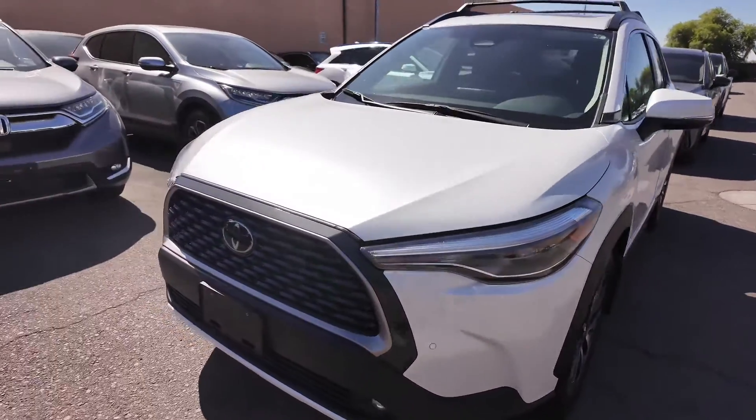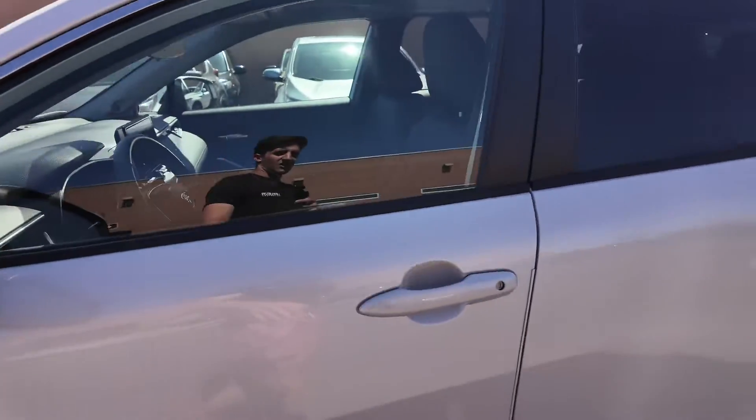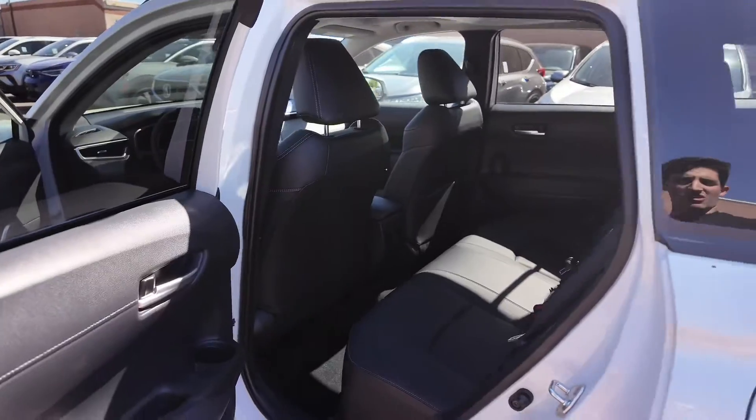Let's check out this vehicle. You're going to get those beautiful alloy wheels, a good-looking grille, solid-looking headlights. Going to the side, you get those blinkers and also keyless entry for the driver and passenger door handles.